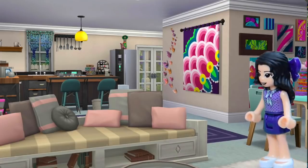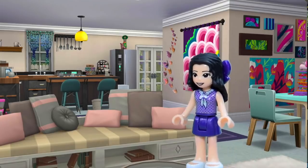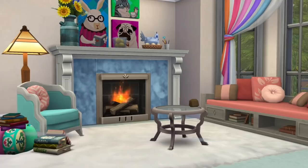Look at this! I love all the colors! This is perfect! I've been waiting for a house for so long. What else is here? What else can I see?